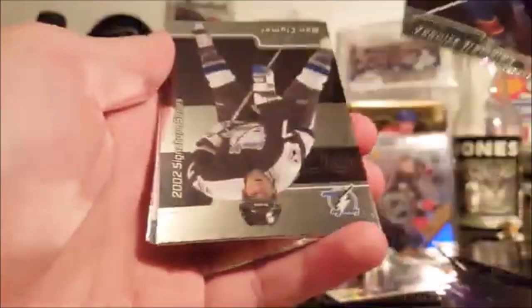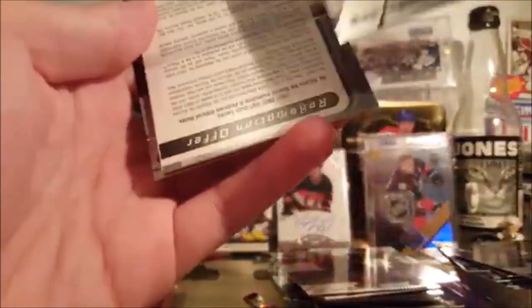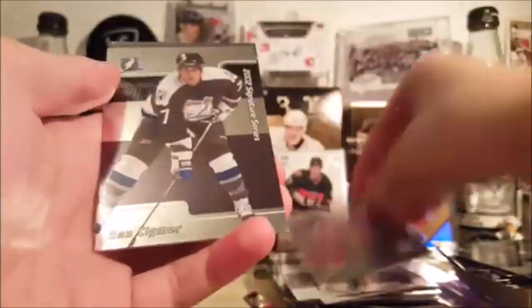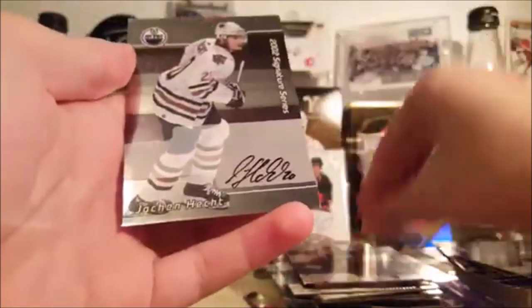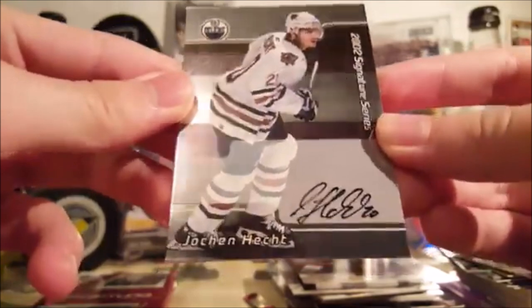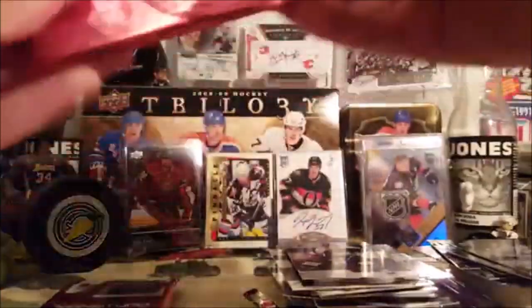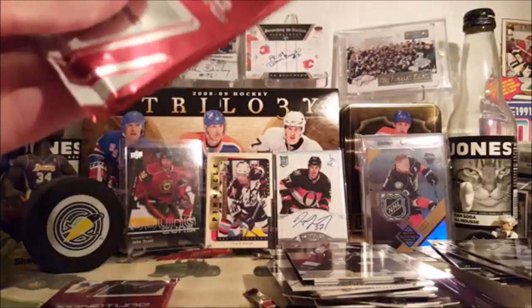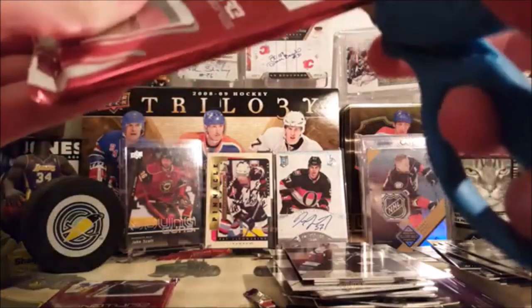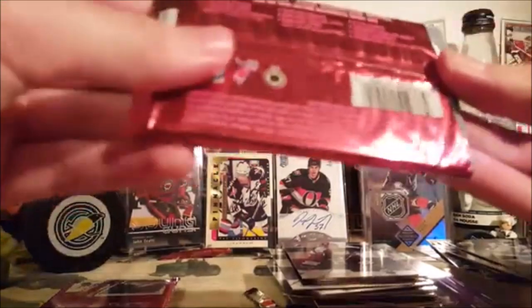Mike Comrie, Yannick Tremblay, Ben Clymer again, Steve Iserman, and a Johann Hecht autograph — I think that's how you say his name, I don't know. Some of these guys, like I said, a little bit before my time — I'm not that old yet.